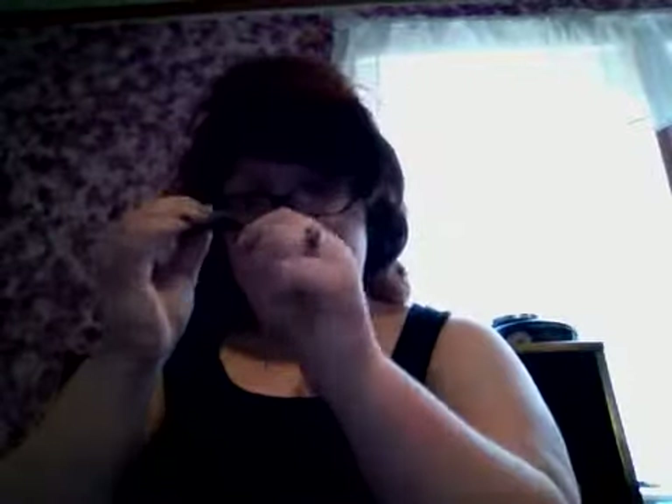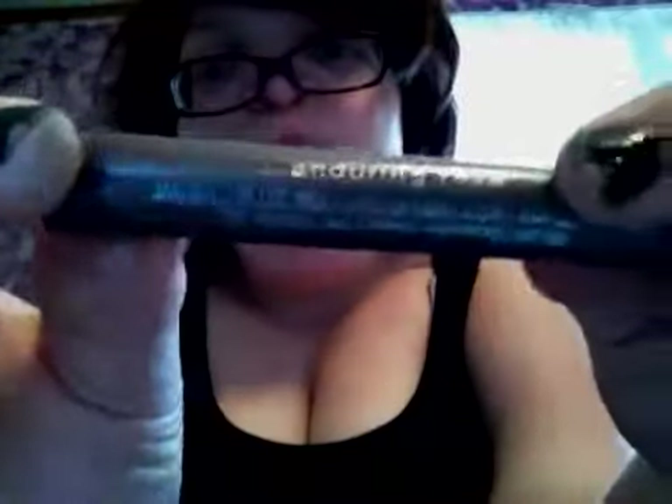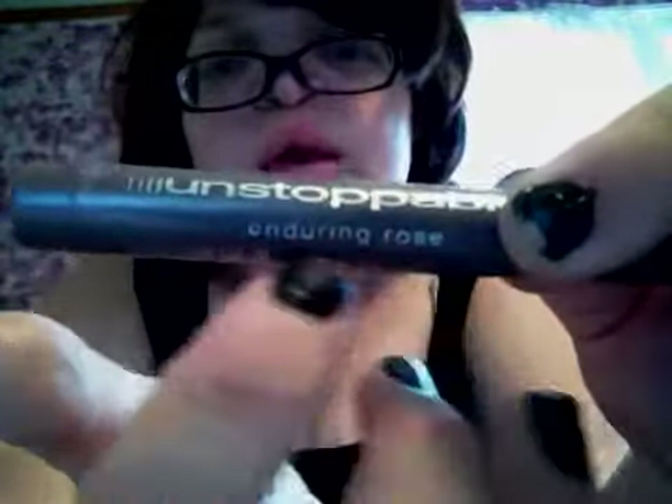The old product I have is an eyeshadow — right there. And it's called Endy Rose. Endy Rose — it's right there. Endy Rose.